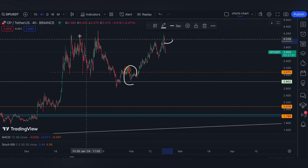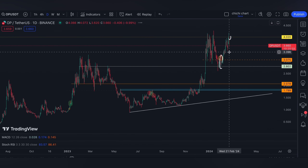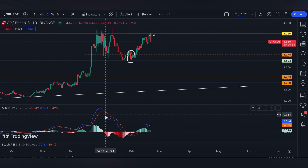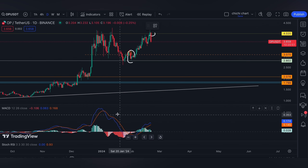Now it looks like we are getting rejected again on this range. Since we have a divergence, it is a bearish one.